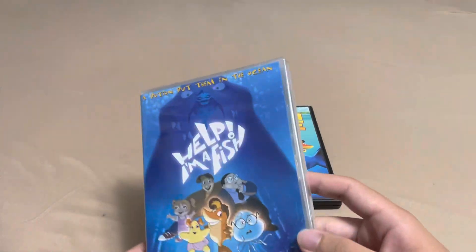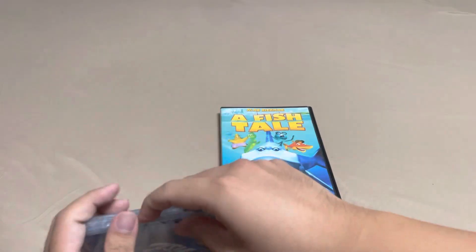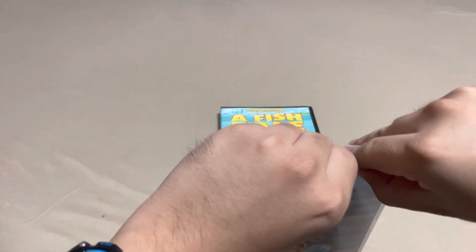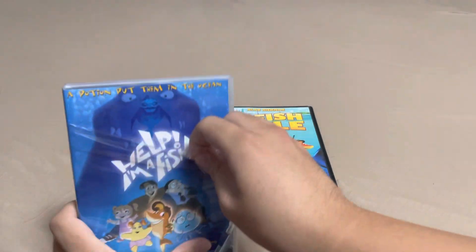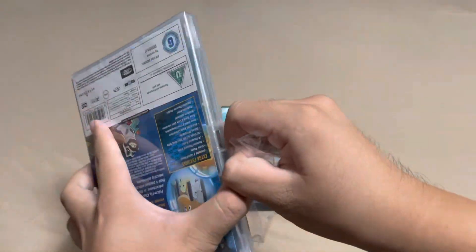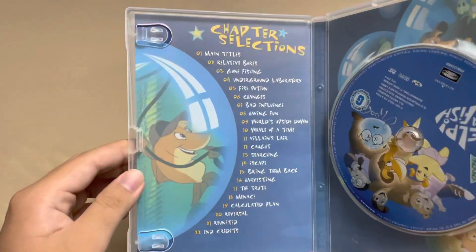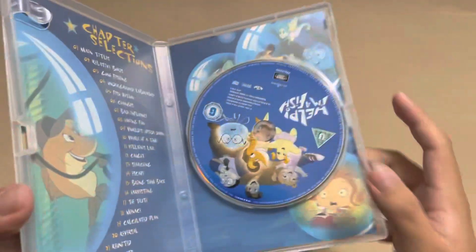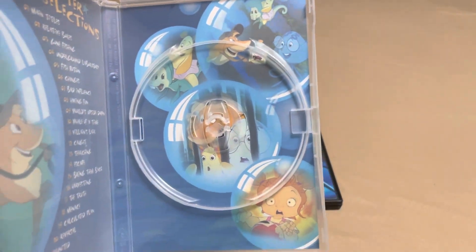Anyways, let me open it up for you guys — it's actually sealed and it's a very tight DVD case. Oh, this is actually pretty cool — it's got some inside scene selections and it's got some nice artwork too. Yep, that looks pretty nice.